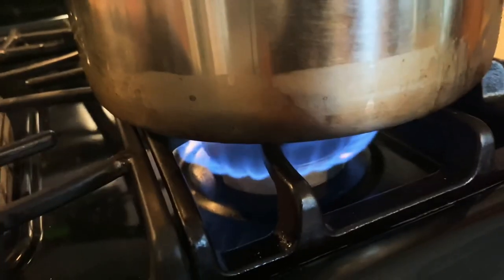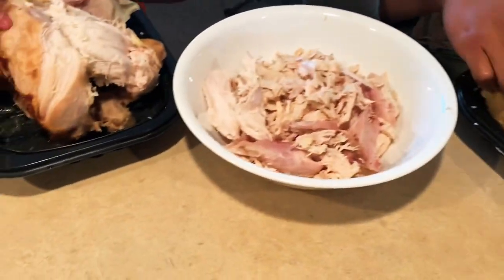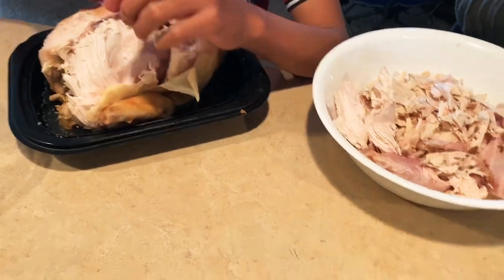This is the type of salad na nakalakihan ko — nag-crave sila mga bata ng fruit salad. So, ang gagawin ko is magdagawa tayo ng chicken and pasta salad at fruit salad for their lunch. While we're doing the fruit salad, isasala ko na yung pasta para sa ating chicken and pasta salad.